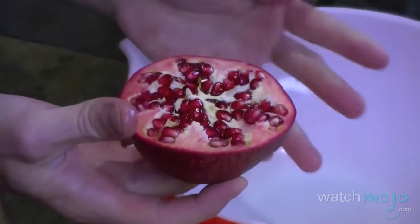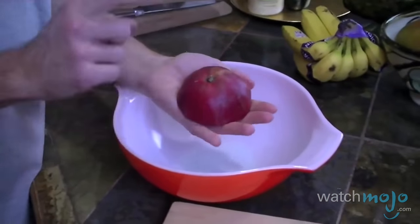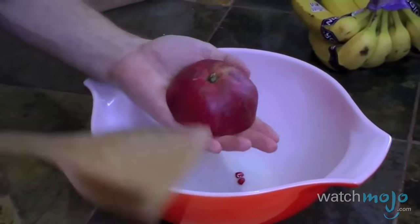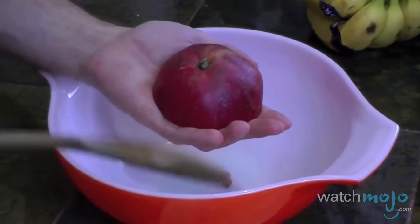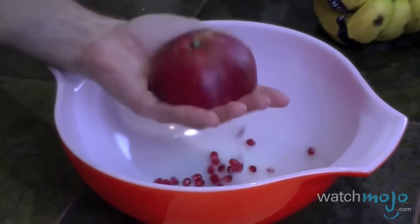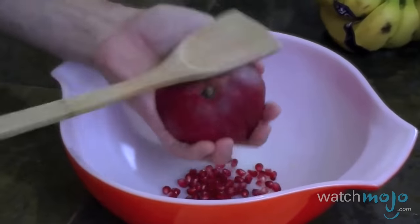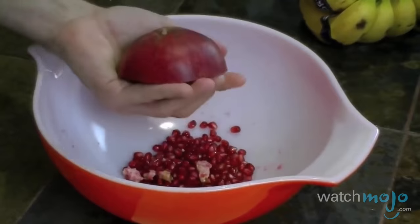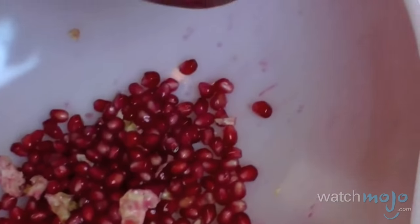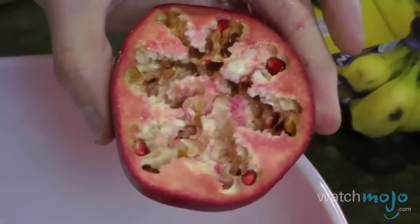Gently pry the fruit open, loosen those seeds out a little, and tap like there's no tomorrow using a wooden spoon or spatula. It might take a little longer than the 10 seconds promised, but at least it doesn't leave your fingertips stained pomegranate pink. And there's pretty much all the pomegranate seeds out in the bowl.